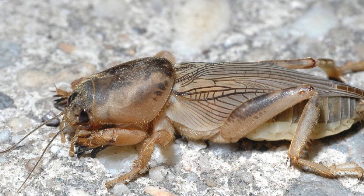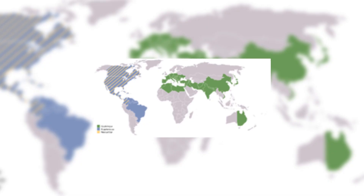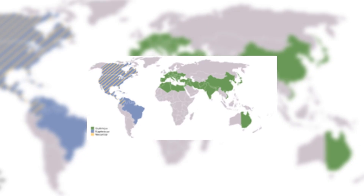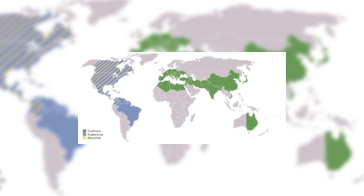They are very closely related to crickets though, being in the same infra-order, Gryllidae. Mole Crickets are a whole genus of insects and therefore are distributed all over the world, on every continent except Antarctica for rather obvious reasons.